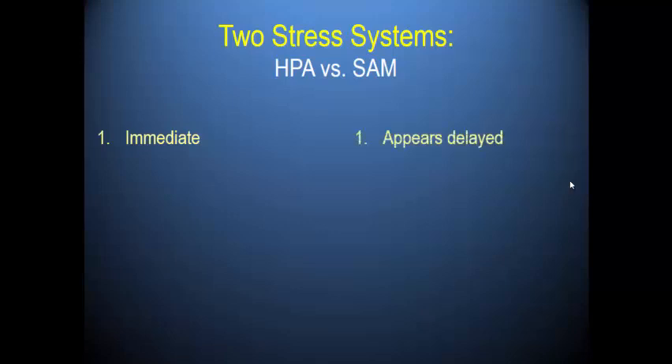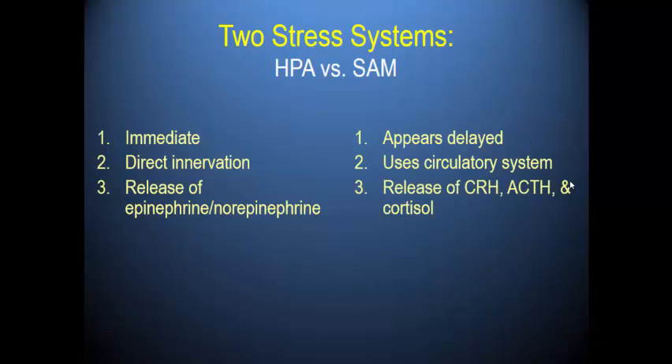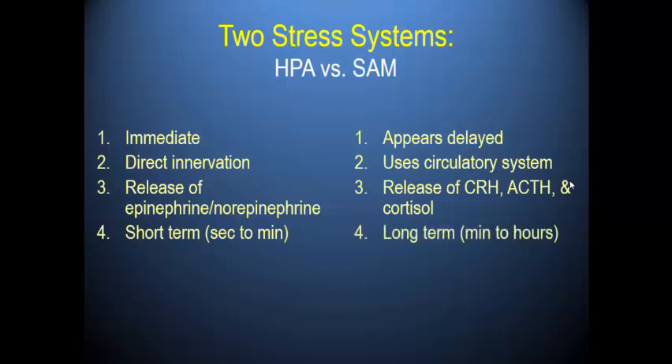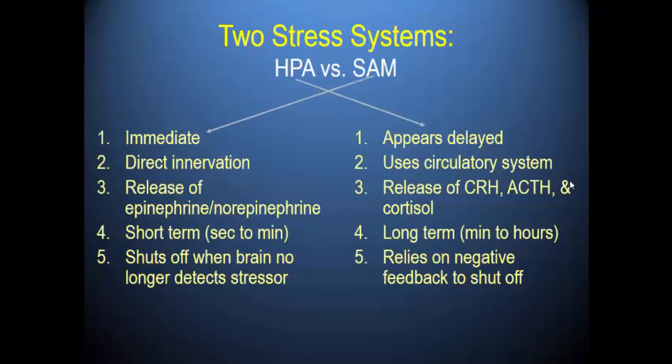To compare and contrast the two systems: SAM is an immediate response using direct innervation, releasing epinephrine and norepinephrine, short-term with effects seen in seconds to minutes, and shuts off when the brain no longer detects a stressor. HPA appears delayed, uses the circulatory system, releases a series of hormones including cortisol, is long-term with effects seen in minutes to hours, and relies on negative feedback to shut off.